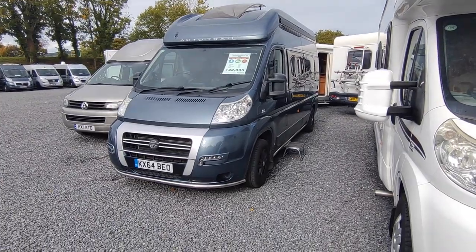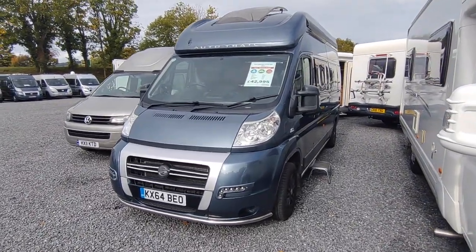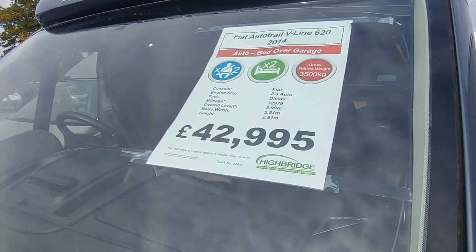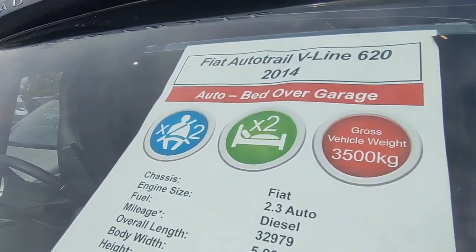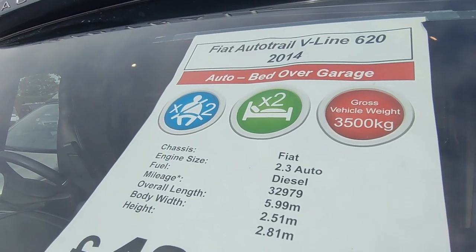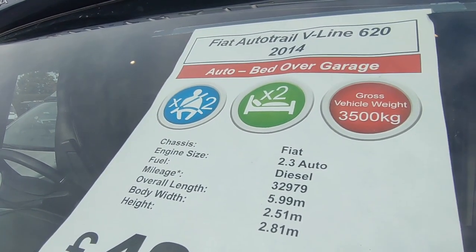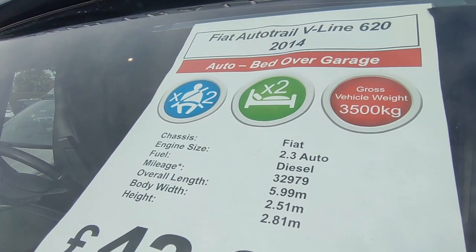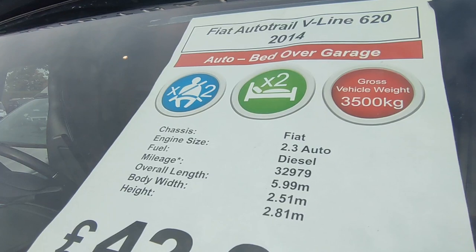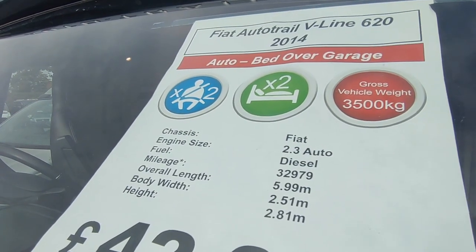So this is a 2014 AutoTrail V-Line 620, automatic, which makes it even more special. It's got a fixed bed over a garage area — you can fold it up. It's a two-berth, two seatbelts, so you've got a side sofa at the front, which you won't normally see with a fixed bed to the rear. Good if there's only two of you — more comfortable lounging, more floor space.